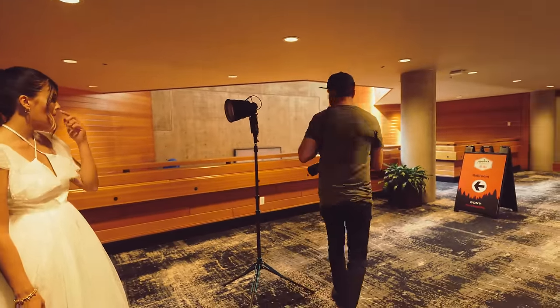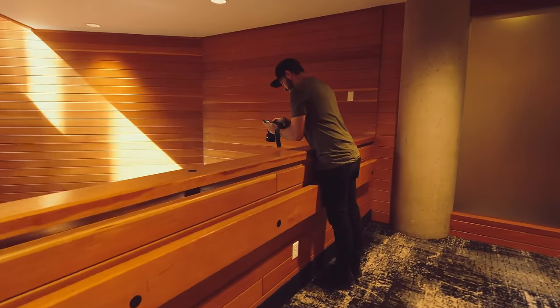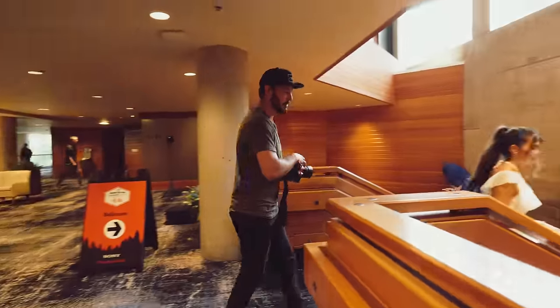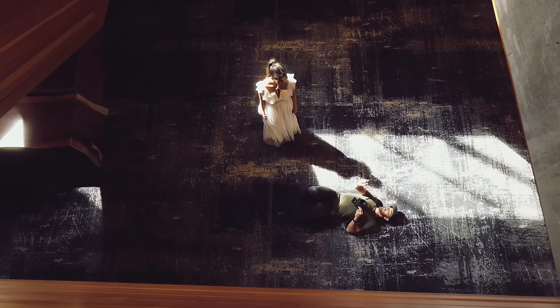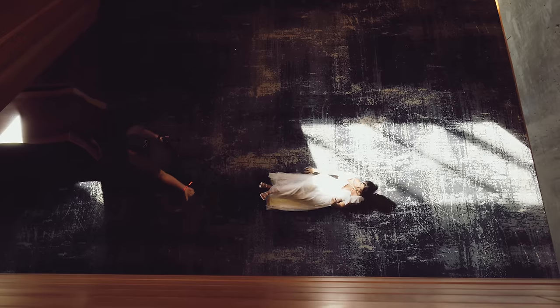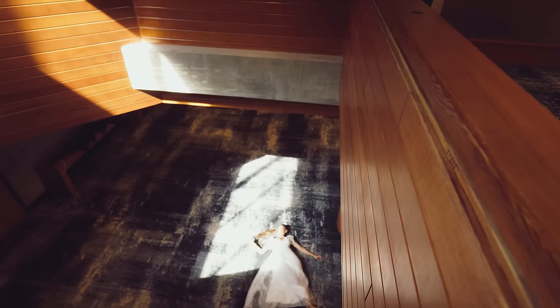We've got 15 minutes — let me see if I can find anything else. How do you feel about laying on the floor? I'm going to shoot from up here. If you look up and you see the sun, the sun should just be like right on the edge of that window. Rotate this way, kick your feet this way a little bit more, slide towards the edge. Just kind of lay it over your waist a little bit more.